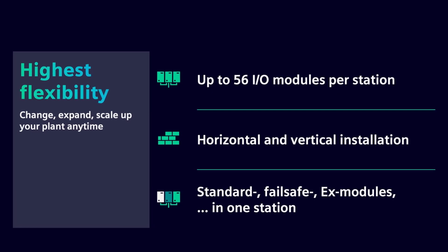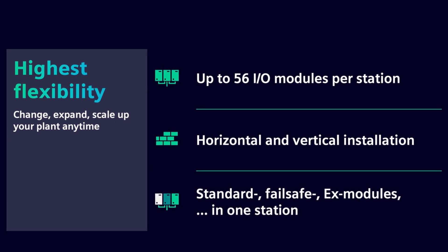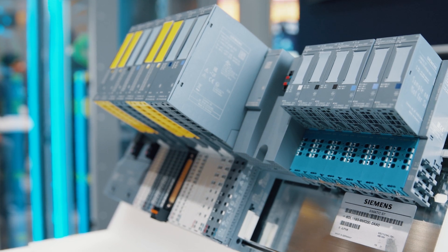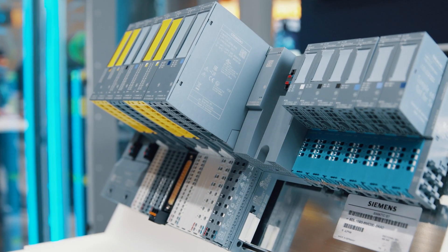Furthermore, EX signals are now possible even from EX Zone Zero. As before, all modules, including Failsafe, can be installed in one station. Take advantage of the flexibility and availability. Switching guarantees future viability — it offers fast, convenient handling and also reduces costs.